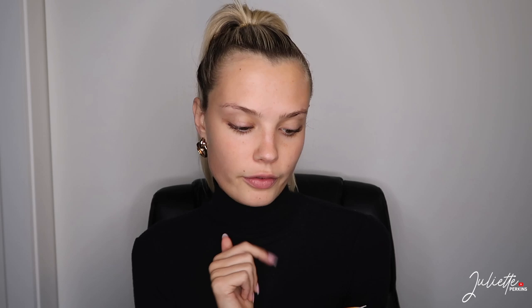Let's start off with the hydrating lip oil by Burt's Bees. I've never tried Burt's Bees before but I've heard so many amazing things about them. It's got passion fruit oil and it literally smells like passion fruit — it reminds me of those really sugary RTD drinks I used to have when I was like 14. This brings back so many memories, I don't know if they're good or bad.